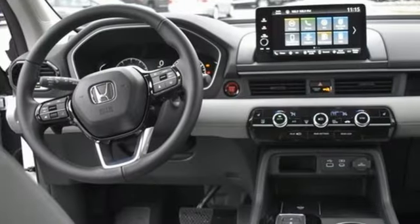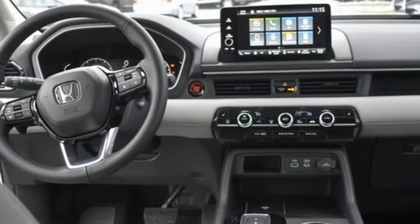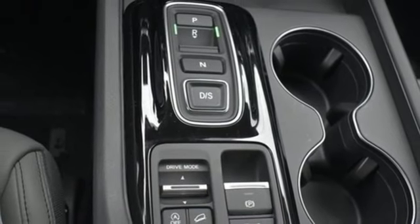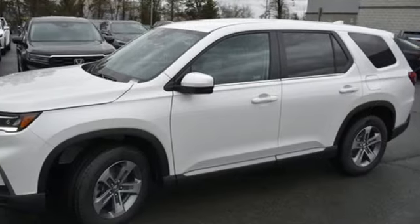Auto-dimming rearview mirror, memory exterior door mirror settings, front heated leather bucket seats, streaming audio, V6 engine, dual-zone climate control.